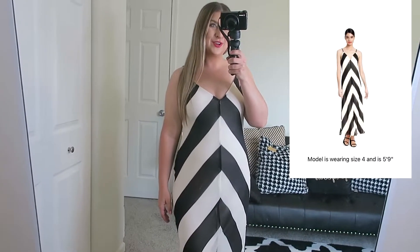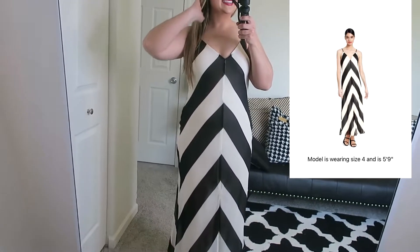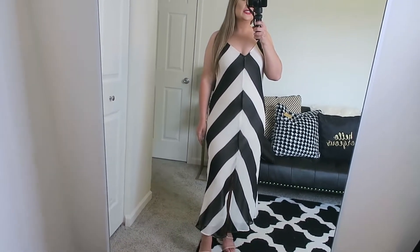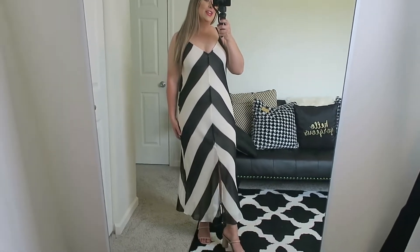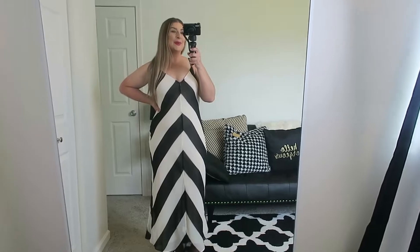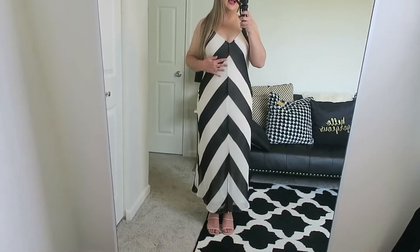This dress is again from Christopher John Rogers. I'm wearing a size 6 and this dress was $45. This is the chevron slip dress — a really great dress for special events that's affordable, good quality, and has a designer name attached to it. I love this chevron print and I love black and white. It does come in different colors; I believe there's one in a red and cream, but this is white and black. I love the very pointed chevron details.